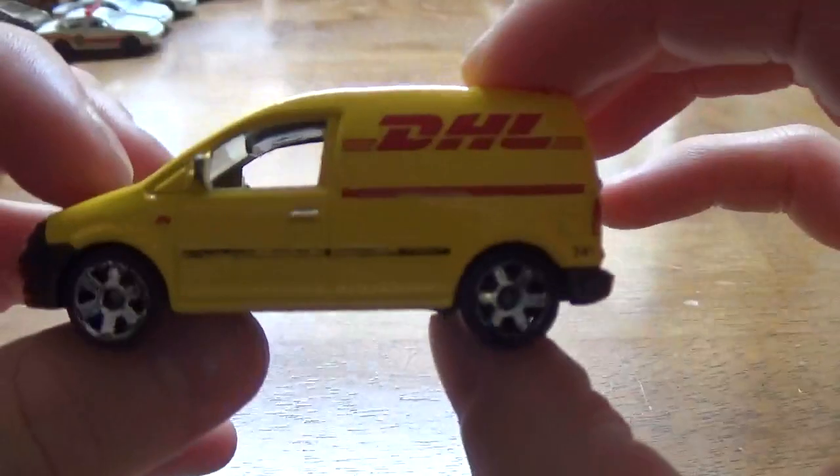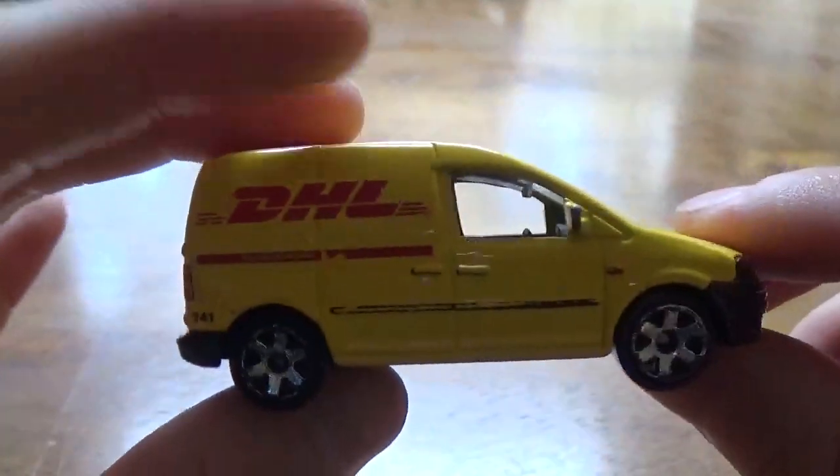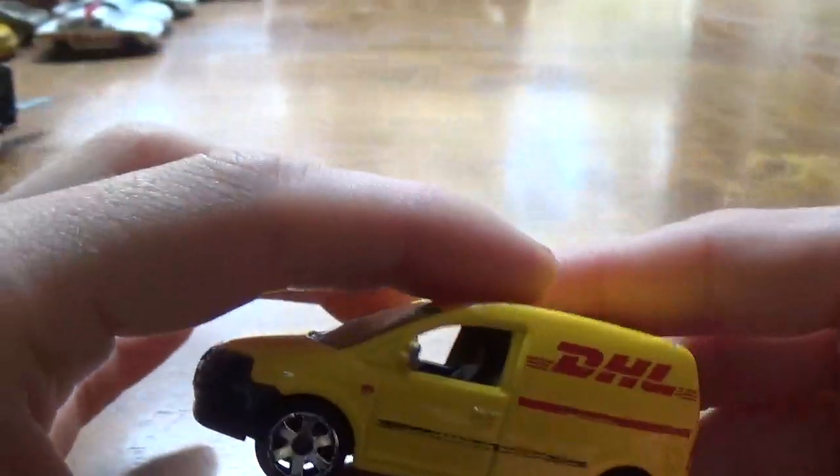Next, we've got a DHL Volkswagen Caddy. It doesn't actually say the name, so I had to think of it for a second. DHL — Dalsey, Hillblom and Lynn. It's a classic livery. I think I have another one of these somewhere, but it's smashed — missing an entire axle. So I figured if I can pick up another one, why not.